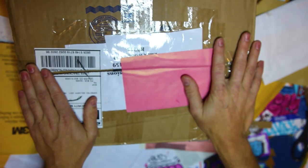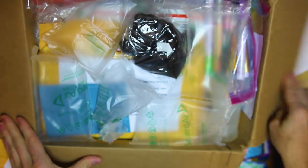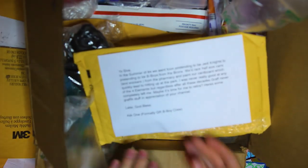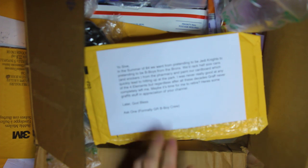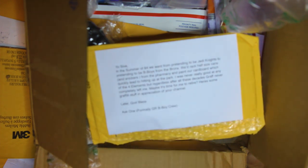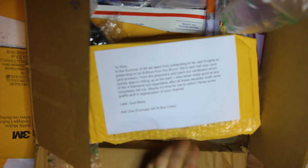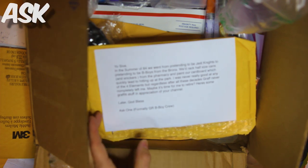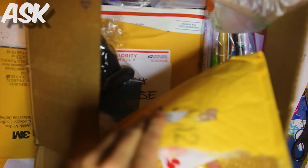I think it's time we get into the big box. Plenty of sticker packs going around, but this one is a tight bit bigger. Looks like someone unloaded a few supplies on us - brand new at that. We get a little description. In summer of 84, we went from pretending to be Jedi Knights to pretending to be b-boys in the Bronx. We racked half-sized cans and Snickers from the pharmacy and painted our cardboard. We quickly led to hitting up the park - never really good in any of the four elements, but regardless, after all the decades, graff never left. Maybe it's time to retire - here's some graffiti stuff, I appreciate the channel, God bless. Ask Warner, formerly GR B-Boy Crew. Thank you for sending me a pack of supplies.